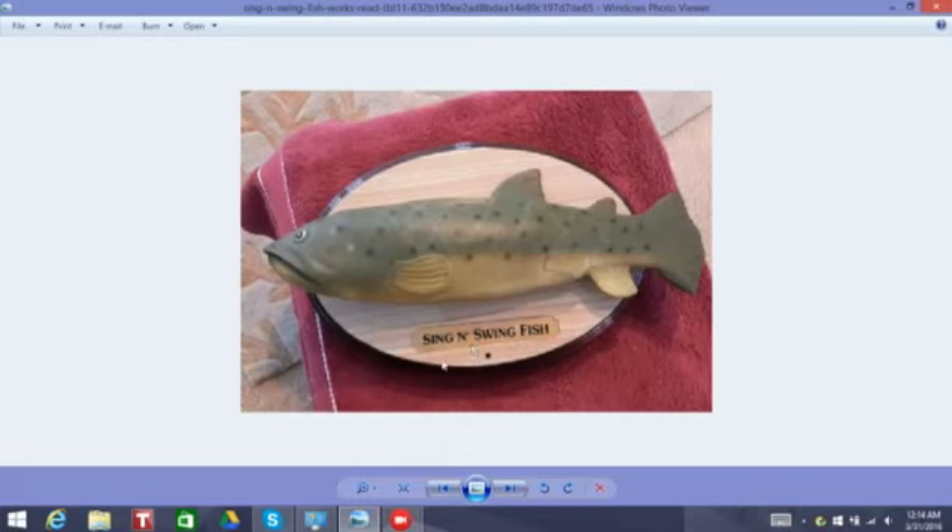And this is the real photo of it by the way. It works 100% — the tail works, the mouth moves, and the head works too. The battery area is kind of all rusted and stuff, but it still sings, it still works, it still moves.